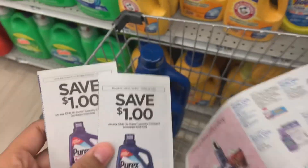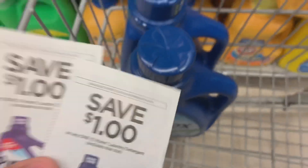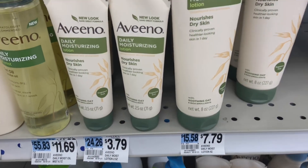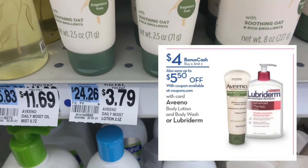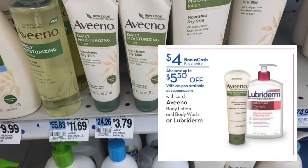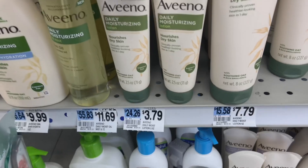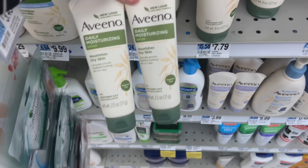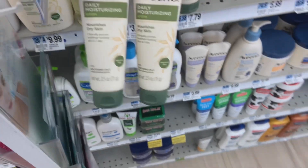The next deal is the same one from last week: buy two Aveeno products and get $4 back. Gold price on these comes out to $3.03 each, so $6.06 for two. Get back $4, and you pay $2.06, or just $1.03 each. No coupons needed — not a bad deal.